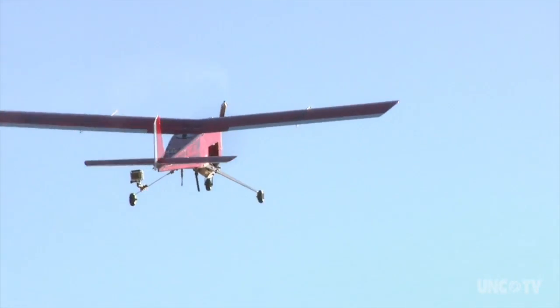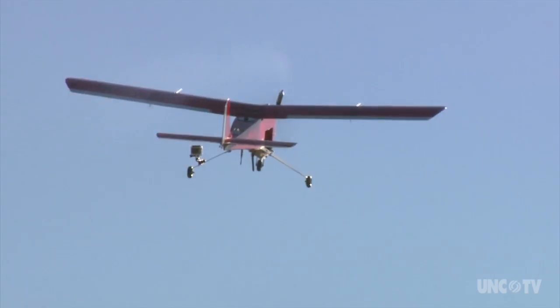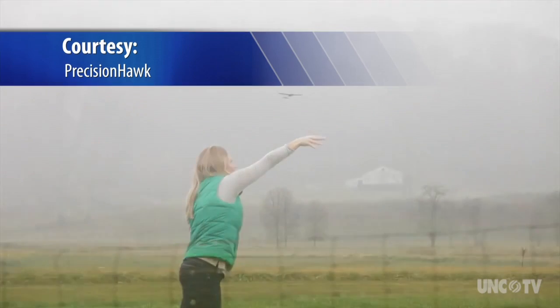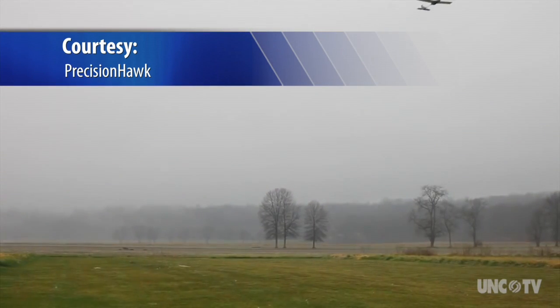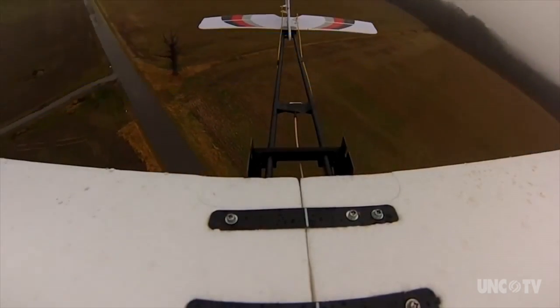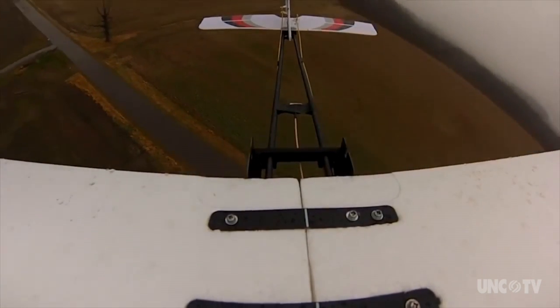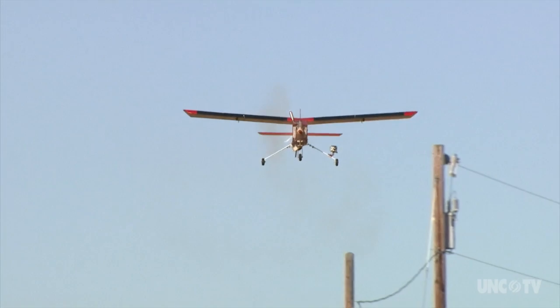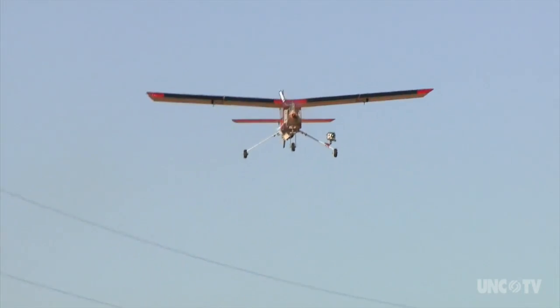Imagine a world filled with drones delivering packages, searching for lost hikers, or recording a breaking news story. The sky is the limit for using unmanned aerial vehicles, but there is a big challenge — how do you keep them from flying into each other, or anything else for that matter?